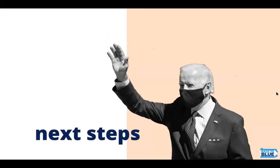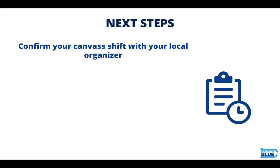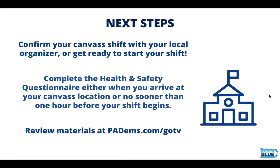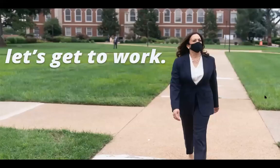Here's what comes next. First, confirm your canvass shift with your local organizer if you haven't already. Next, be sure to complete that health and safety questionnaire as soon as you get to the location. And last, you can review any of these materials anytime at padems.com/GOTV. Thank you all so much for being here and getting Pennsylvania over the finish line. You are going to help us turn PA back to blue — let's get to work.